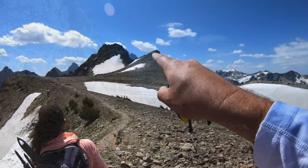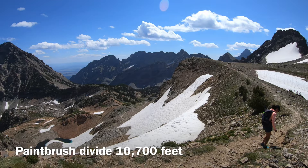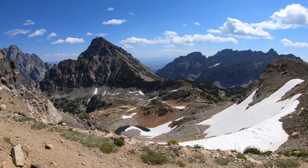The Grand Teton is actually behind this peak. We're going to hike over here and then go down the north fork of Cascade Canyon and we're going to have great views of the Grand hopefully. We're at the top of Paintbrush Divide — we hiked up about eight and a half, nine miles from the String Lake Trailhead. Fantastic.